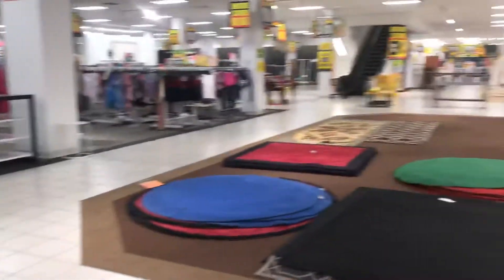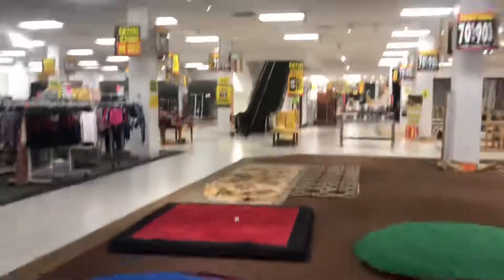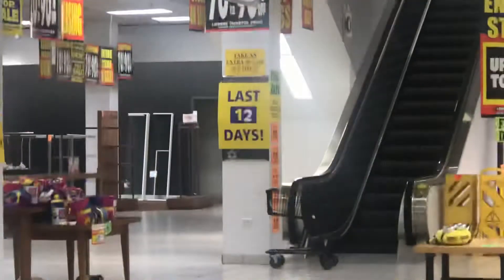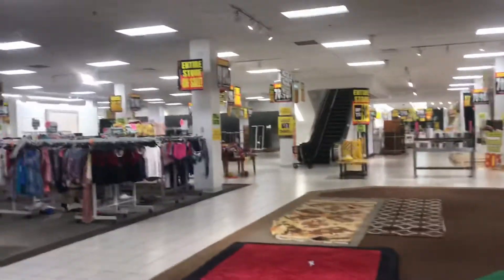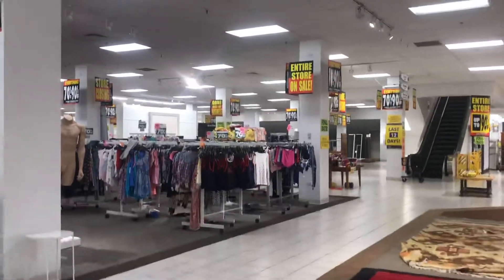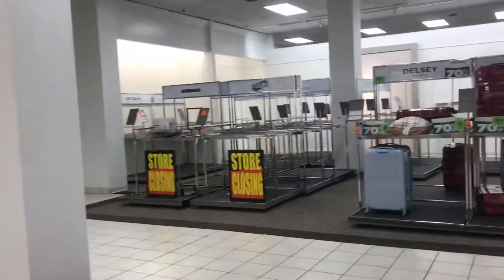Final days. This store is about to close. It's starting to be empty. All the carpets are being sold. And how many days do we have left? Final 12 days left, until this store closes and shuts down in order of the U.S. Bankruptcy Court.